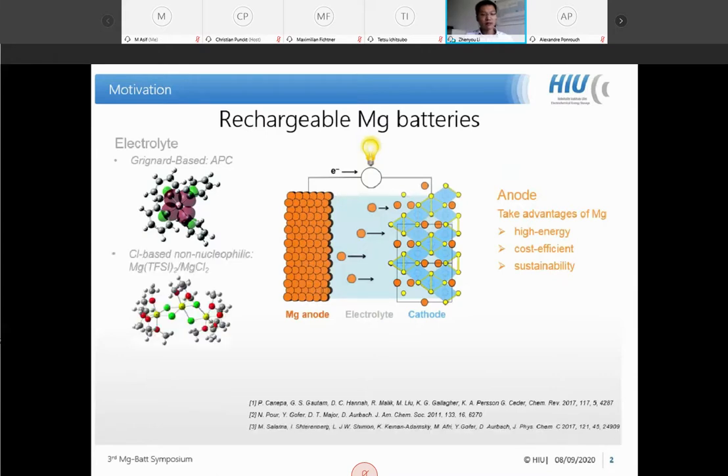There is also the non-nucleophilic electrolyte compatible with sulfur cathodes and organic cathodes, and the chlorine-free magnesium electrolyte with a broad electrochemical window, which allows us to couple the metallic magnesium anode with a high-voltage cathode material. There is no doubt that the electrolyte has been the most advanced part in magnesium battery technology.